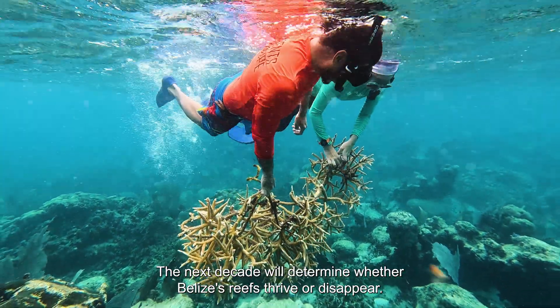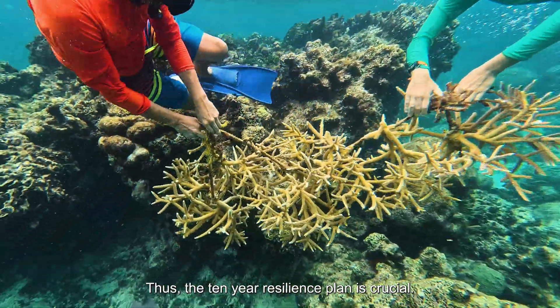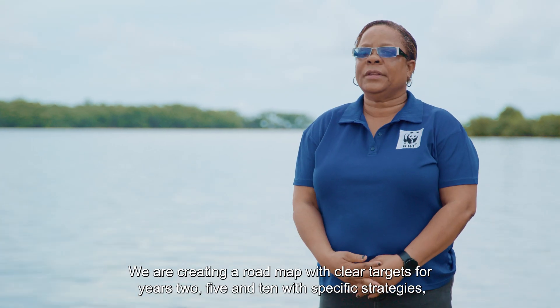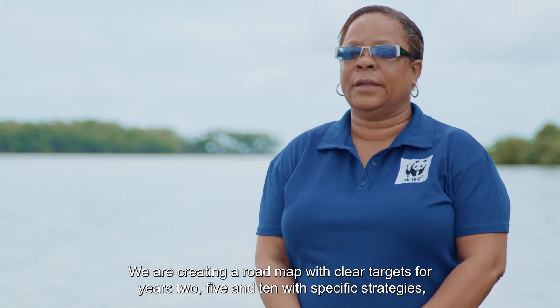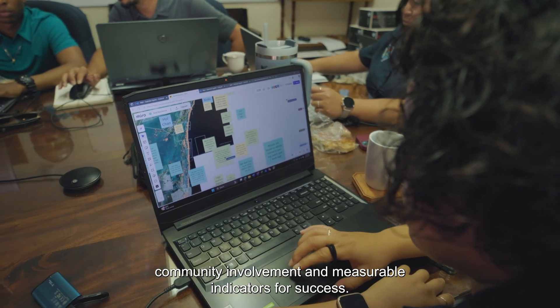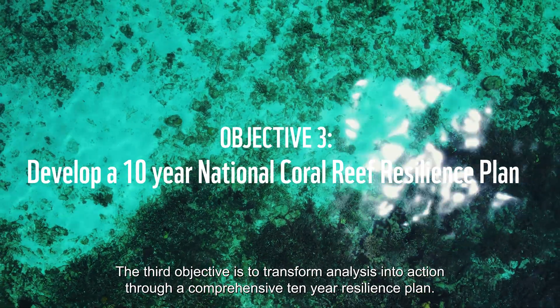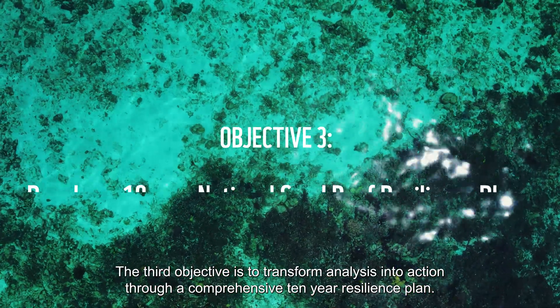The next decade will determine whether Belize's reefs thrive or disappear. Thus, the 10-year resilience plan is crucial. The third objective is to transform analysis into action through a comprehensive 10-year resilience plan.